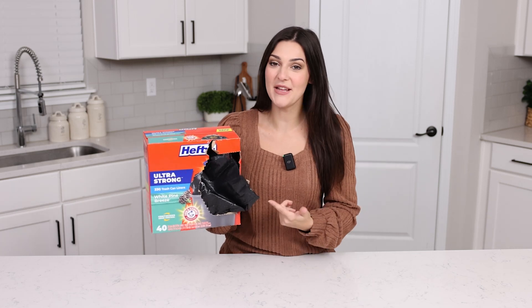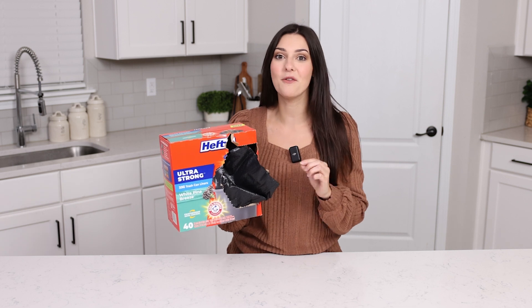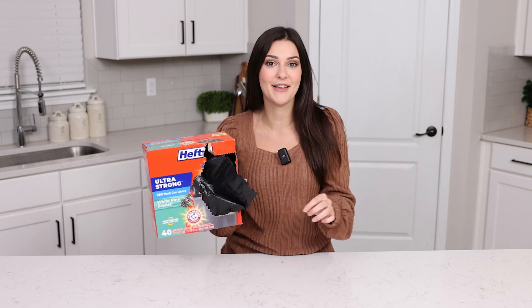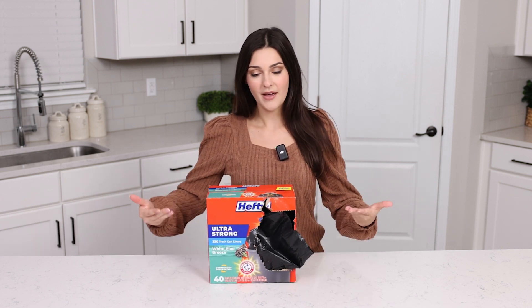This right here is the Hefty 30-gallon trash can liners, and this is hands down my favorite trash bag to get for my home. I always keep these in my pantry and every time I need to take out the trash I'm busting these out for a new trash bag.